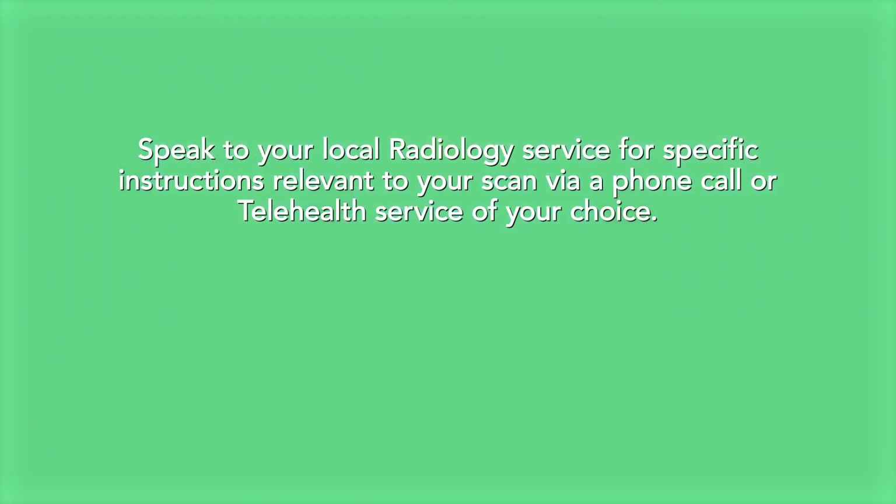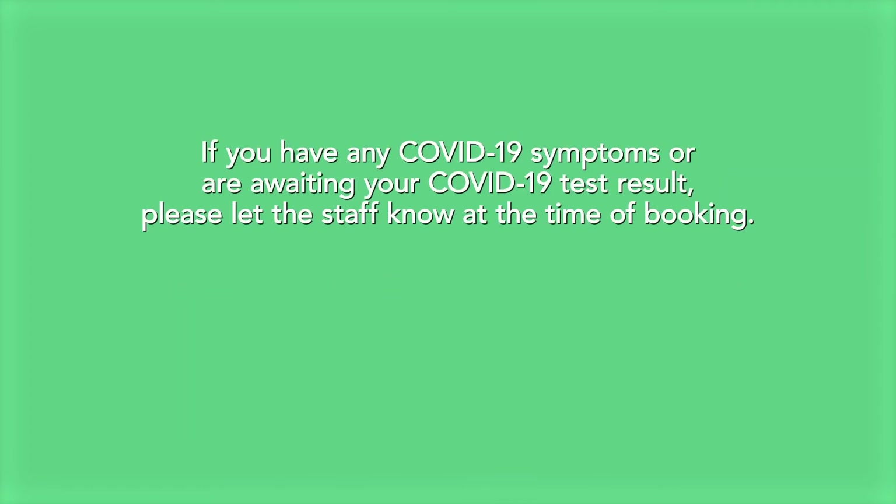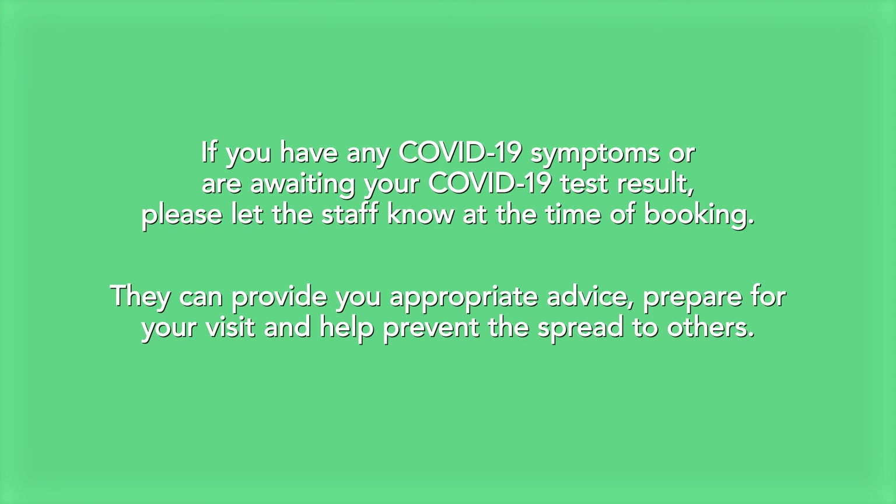Speak to your local radiology service for specific instructions relevant to your scan via a phone call or telehealth service of your choice. Let them know early if you're taking any medication, have trouble following instructions, or you are unable to attend your appointment. If you have any COVID-19 symptoms or are awaiting your COVID-19 test result, please let the staff know at the time of booking. They can provide you appropriate advice, prepare for your visit, and help prevent the spread to others.